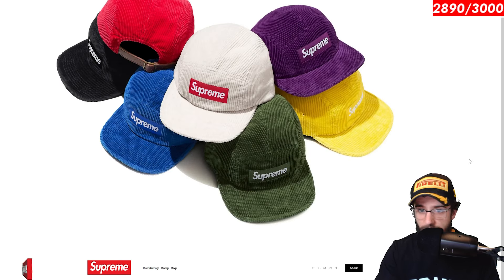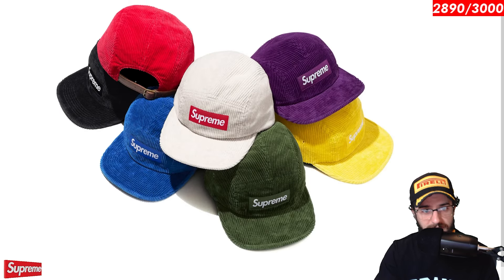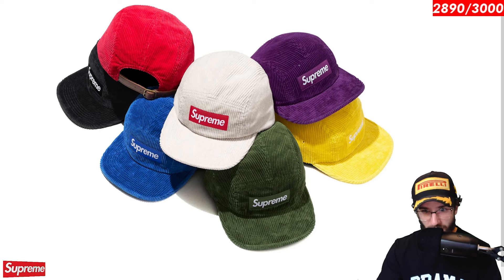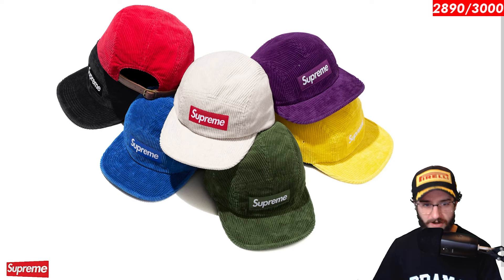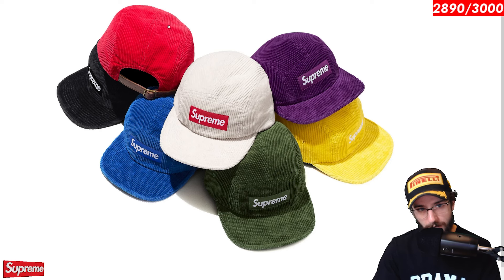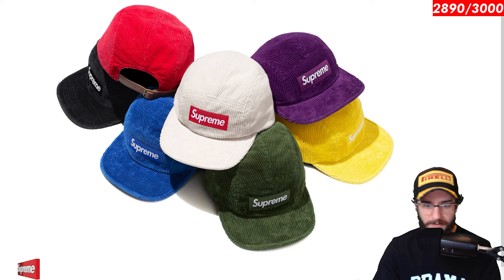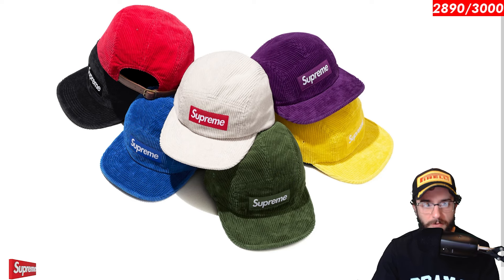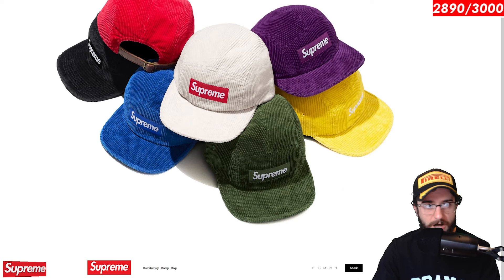Corduroy camp cap. Really can't go wrong with this at all. Nice little leather buckle back. Purple one is really catching my eye. I think if I had to pick one, it would be that. It is a little bit trickier to wear a hat with such a bold color, but I think it is pretty neat and very distinctive. Obviously, you can go clean and go with the black. Red one would be dope if it had a different colored box logo, like black or maybe white, but I'm guessing the red one will likely have a red box logo.